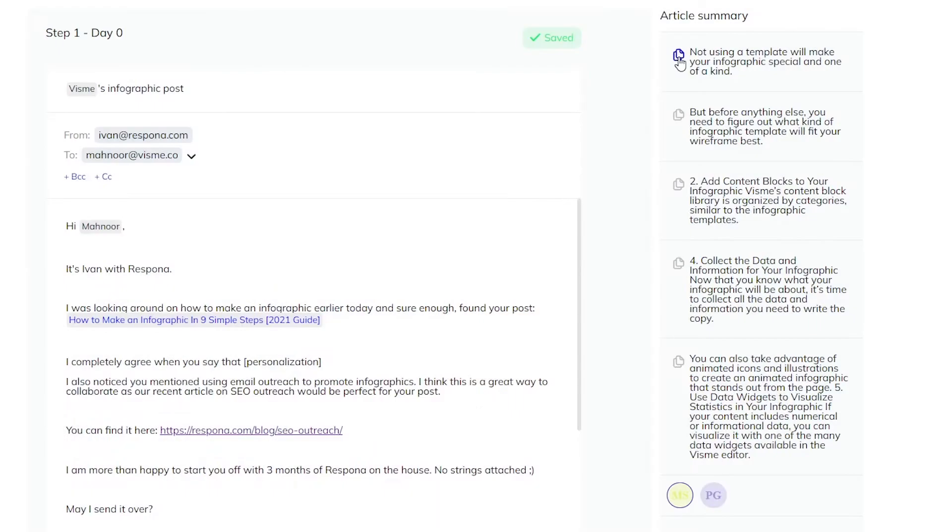Before you launch that campaign, you'll have the opportunity to use article summary snippets, scraped straight from the content, so you can deeply personalize your pitch. You can even connect with your prospects via LinkedIn and other channels.